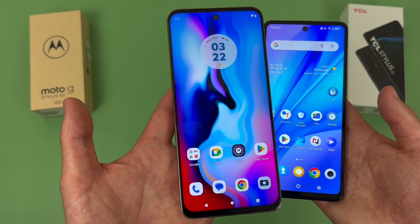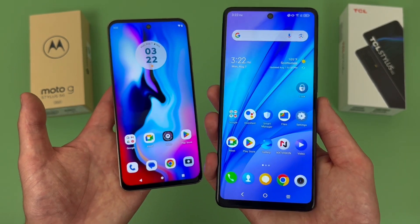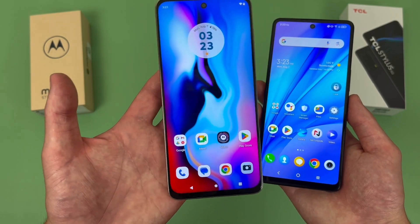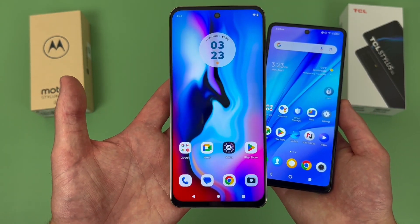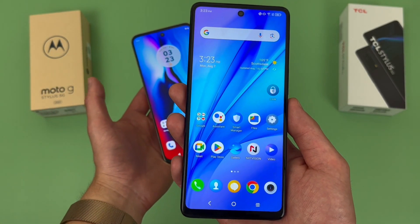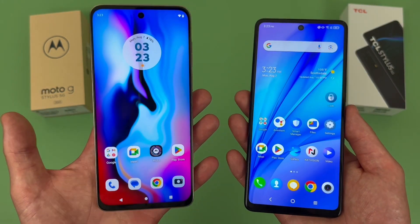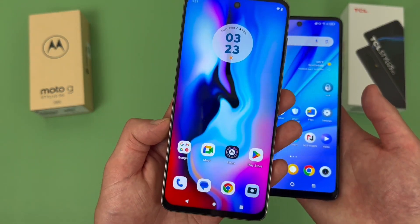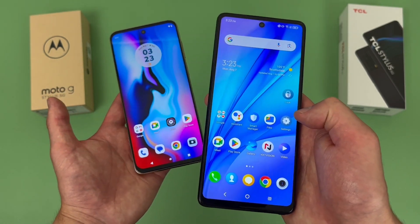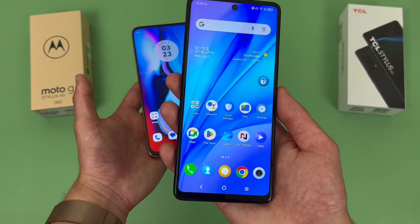For the software, with the Moto G Stylus 5G we are getting Android 13, whereas unfortunately with the TCL Stylus 5G this phone only has Android 12. Motorola isn't exactly known for amazing software support either, but I wouldn't be surprised if this phone did get the update to Android 14 at some point. Whereas with the TCL Stylus 5G, I'm honestly not expecting this phone to even get Android 13, let alone Android 14. So if you really do care about the software, the Moto G Stylus 5G will be a better choice. But in my experience, I haven't had any performance issues with the TCL despite it having slightly older software, so if you're not really concerned about having the latest Android, it will at least get the job done.